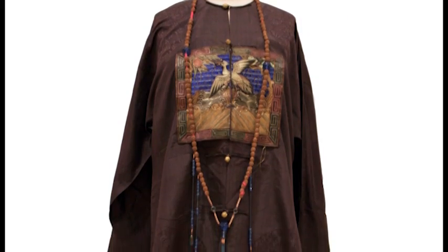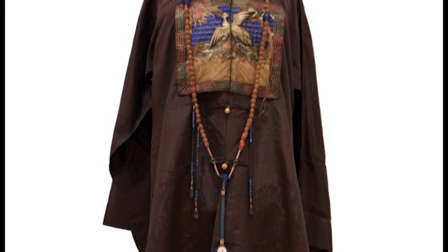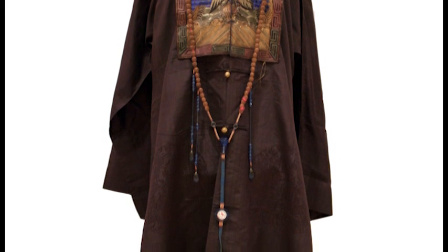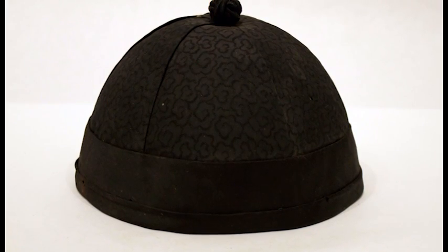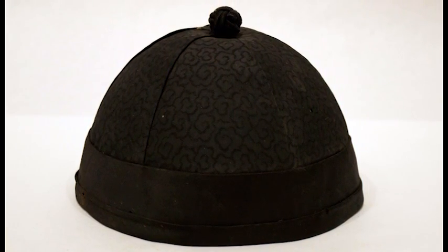This Qing dynasty necklace, worn by a Mandarin, features carved nut beads on a cord. A Mandarin would also have worn this skull cap indoors; it dates from the 19th century and is fabric with a woven interior.